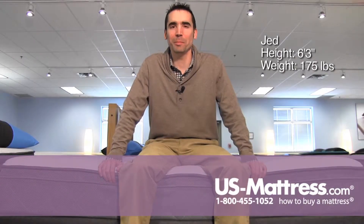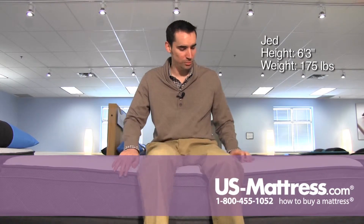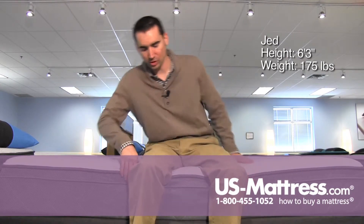I'm sitting on the side of the Sealy PosturePedic Main Stable Cushion Firm Euro Top, and as you can see the foam encasement is doing a pretty good job holding out my weight — it's very sturdy.